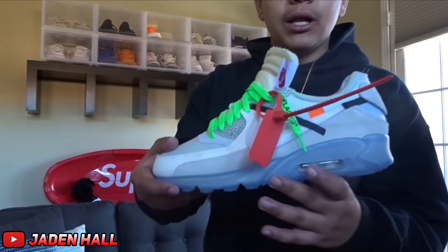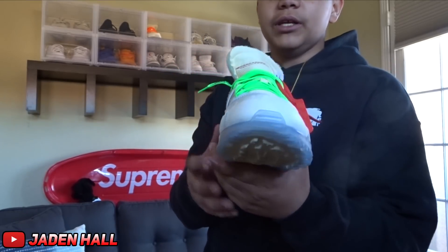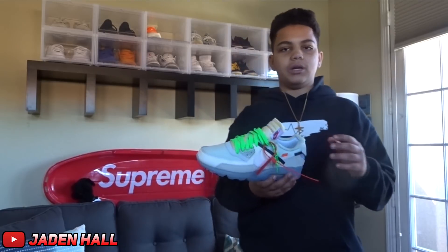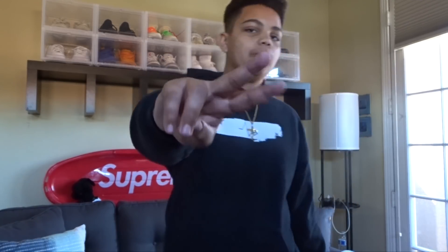For the next shoe — the most hyped shoe in my collection — it is the Air Max 90 Off-White. I love these; I actually got them for Christmas and I'm really happy I did because they are one of my favorite shoes in my collection. That's going to wrap up this video. If you enjoyed, please don't forget to leave a like and subscribe to TJ's and my channel. I've just started YouTube about three months ago and I'm just trying to grow as much as I can. Definitely check me out — Jaden Hall. Peace.